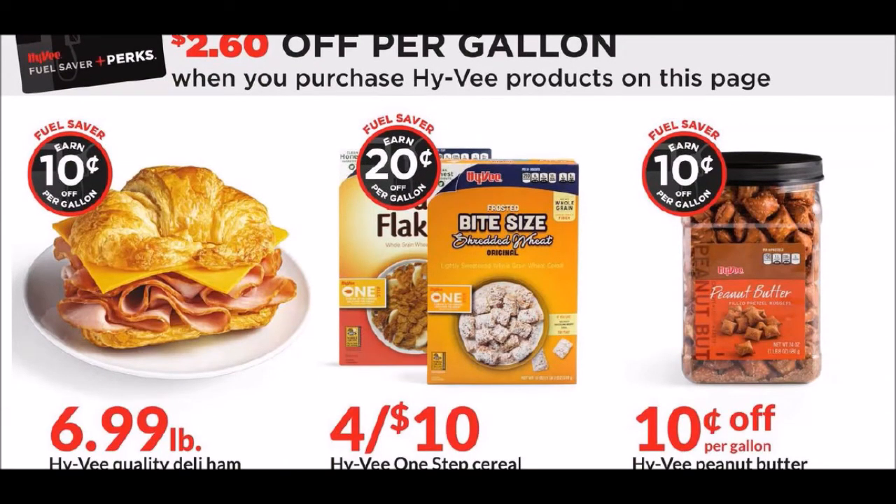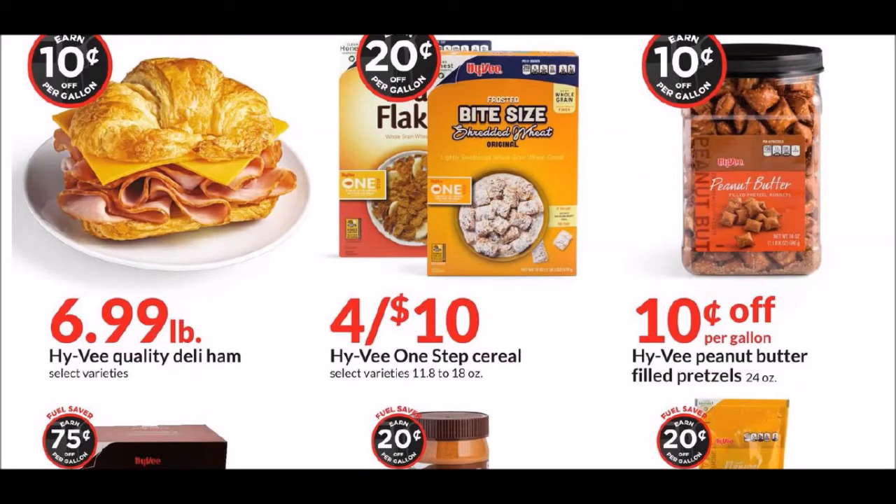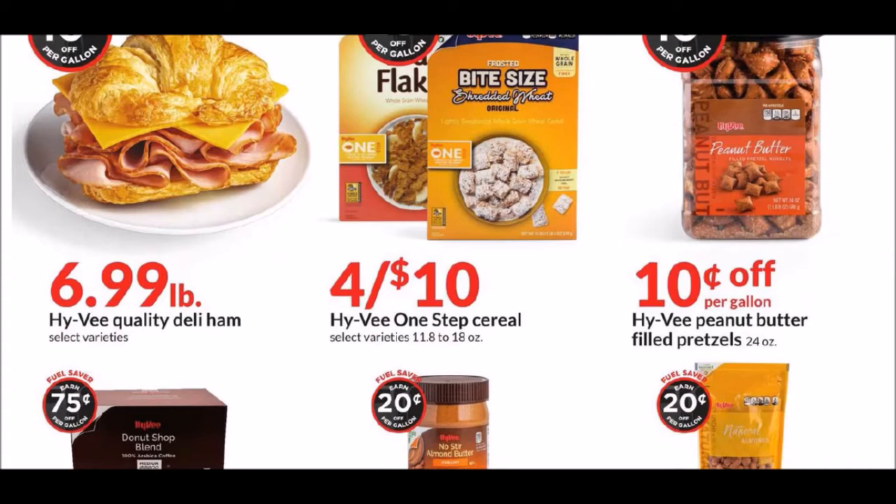We've got some cereal — we actually got some name brand stuff for 99 cents yesterday. Two dollars used to be a stock-up price for me. If you guys use their rewards card, this could be beneficial. They're offering quite a few big 10 to 20 cents off per gallon fuel savings — that goes up to 20 gallons, so you could save about $2 to $4 depending on what you buy. I don't use it enough, but you can use your Hy-Vee rewards card at Casey's if you don't have a Hy-Vee gas station.